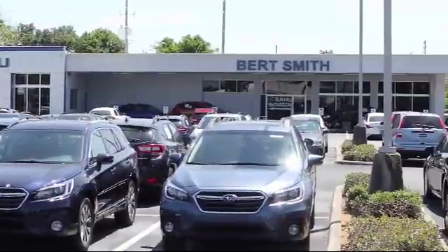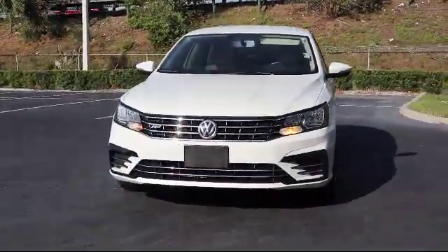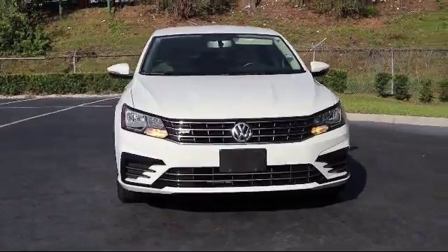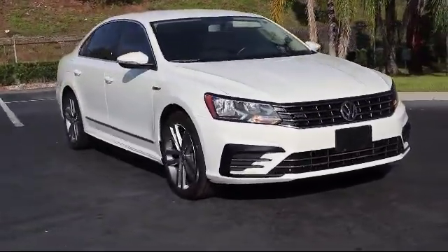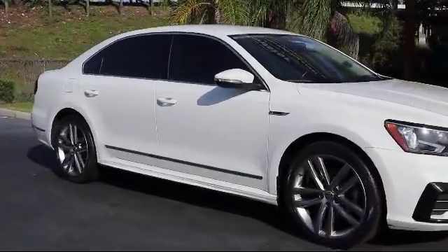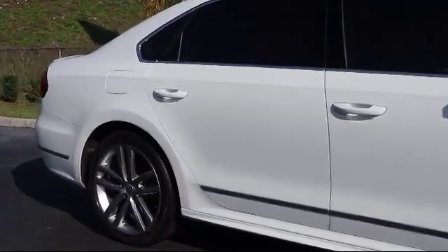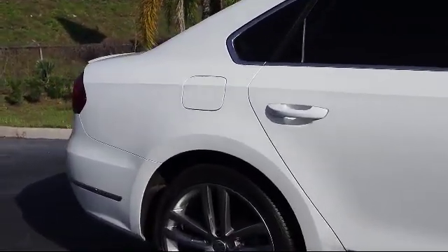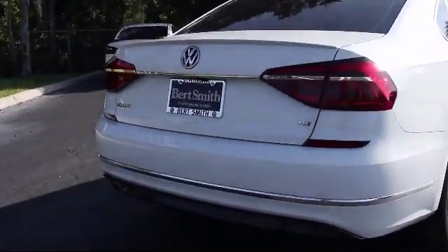Welcome to Burt Smith Automotive, and here's a look at another one of our great vehicles from our inventory. It comes equipped with keyless entry, stability control, MP3 player, heated front seats, leather wrapped steering wheel, cross traffic alert, Bluetooth smartphone integration, steering wheel controls, a powerful and efficient turbocharged engine, and blind spot monitor, and has less than 45,000 miles on the odometer.